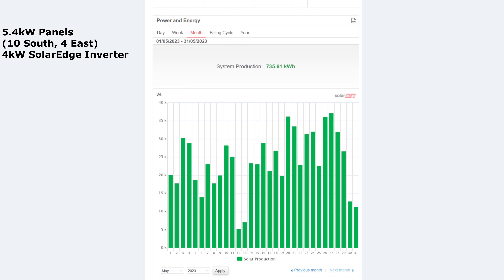The month of May brought 735 kilowatt hours of system production and it wasn't a bad month. Most days were well around the 20–25 kilowatt hour mark except for a few days right in the middle of the month.